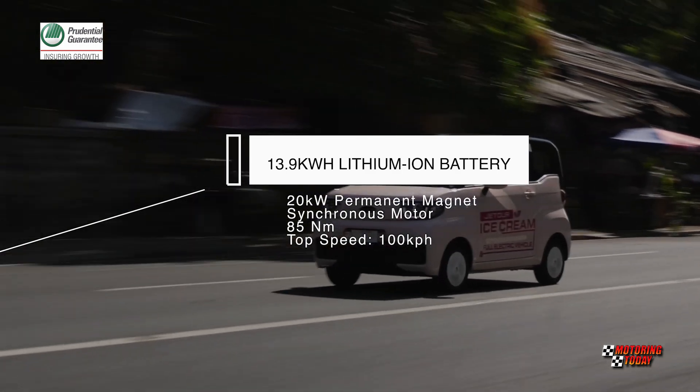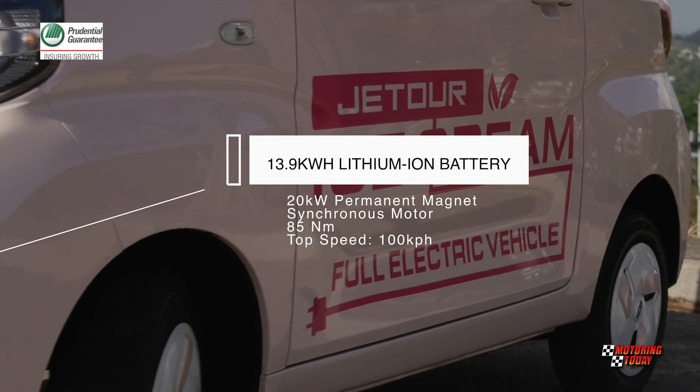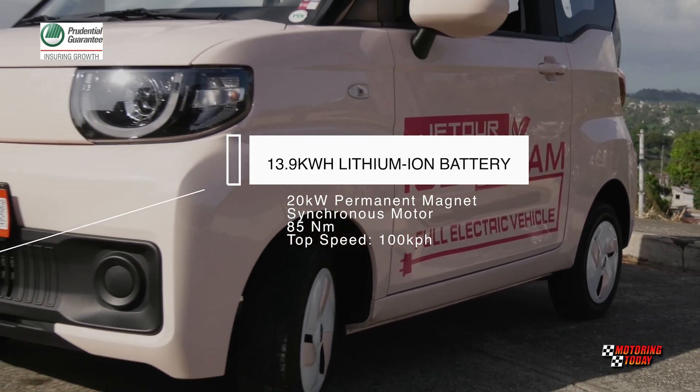Top speed is rated at around 100 kilometers per hour. A 13.9-kilowatt-hour lithium-ion battery is said to give the Ice Cream a range of 170 kilometers.